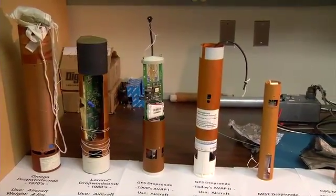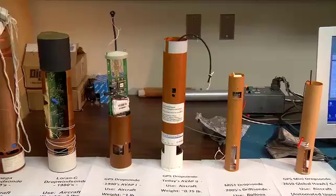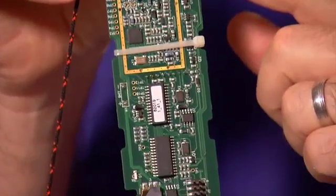Compared to earlier models, today's sondes are lighter weight, relatively inexpensive, and loaded with sensors.